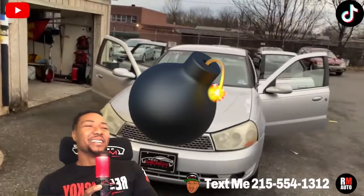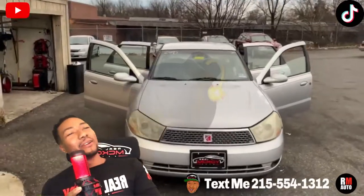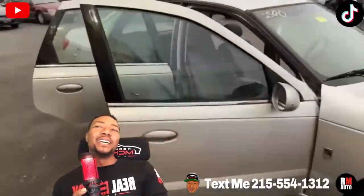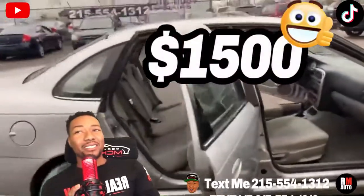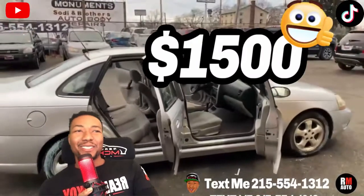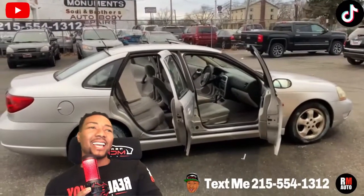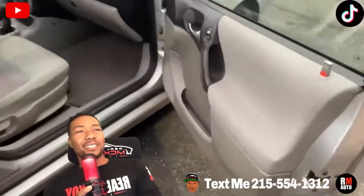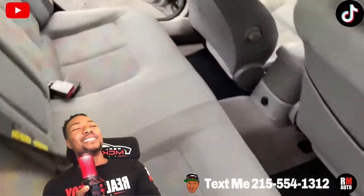Alright guys, here we go — major price drop right here. 2003 Saturn L-Series 200, front-wheel drive, automatic, four-cylinder 2.2 liter engine, $1,500. Nice clean exterior — no duct tape, no scratches, no stains on the seats, very clean interior. And the miles — y'all want to hear the miles — 190,000. Low miles, there we go!